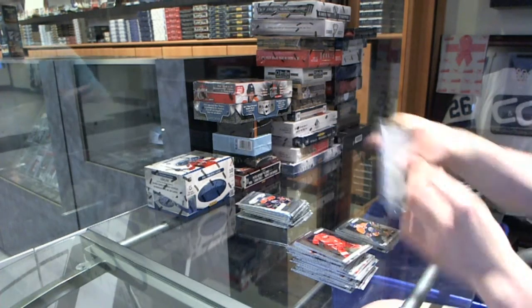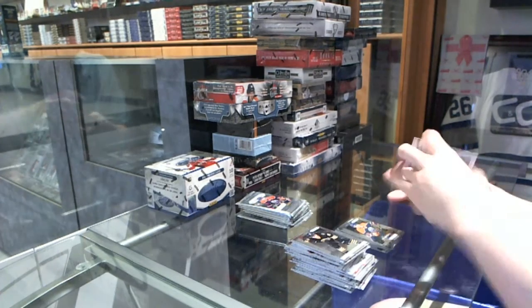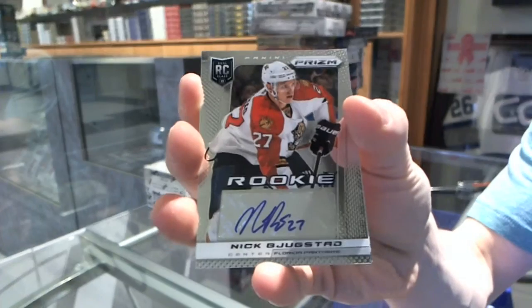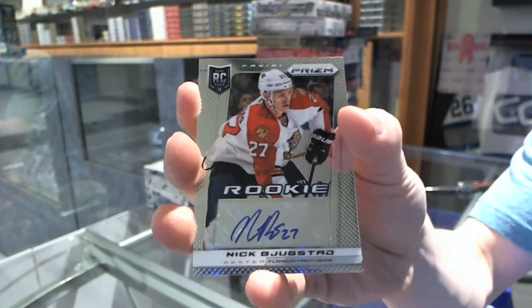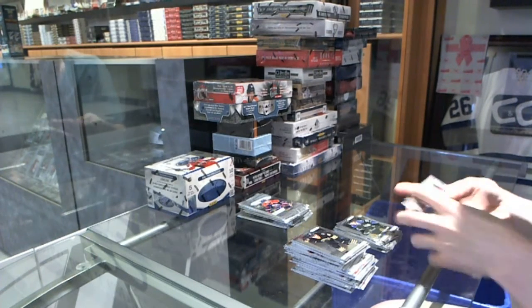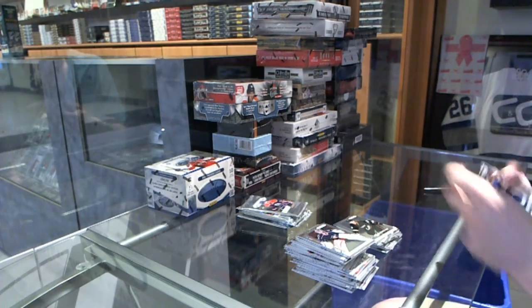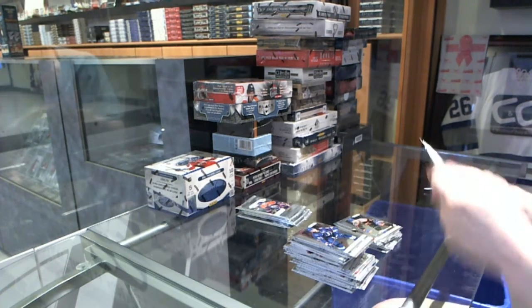Rookie for the Oilers: Justin Schultz. We've got a rookie autograph for the Florida Panthers: Nick Bukestad. And a rookie for the Kings: Tyler Toffoli. Rookie for the Ducks: Sami Vatanen. Rookie for the Islanders: Anders Lee.